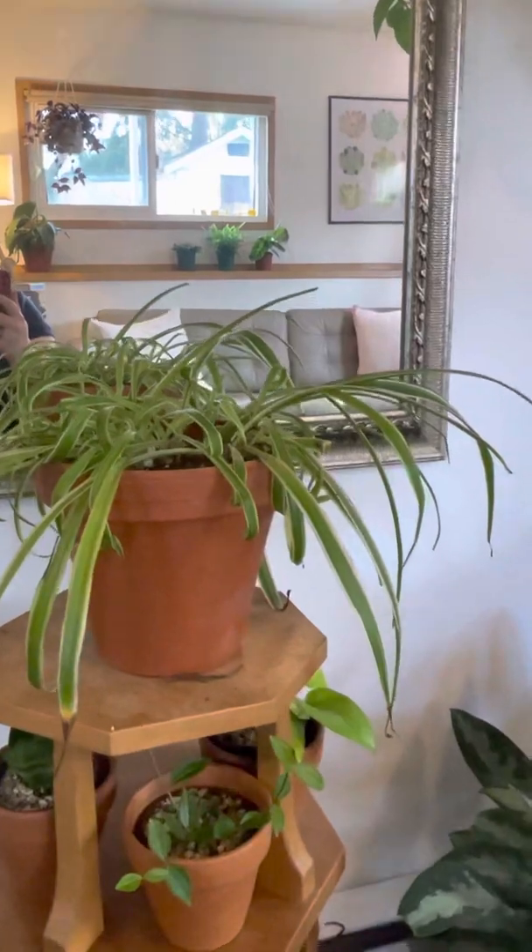This is Cersei, also a snake plant. They used to be named Salazar, but because of the transphobia in the Harry Potter books we renamed her Cersei.